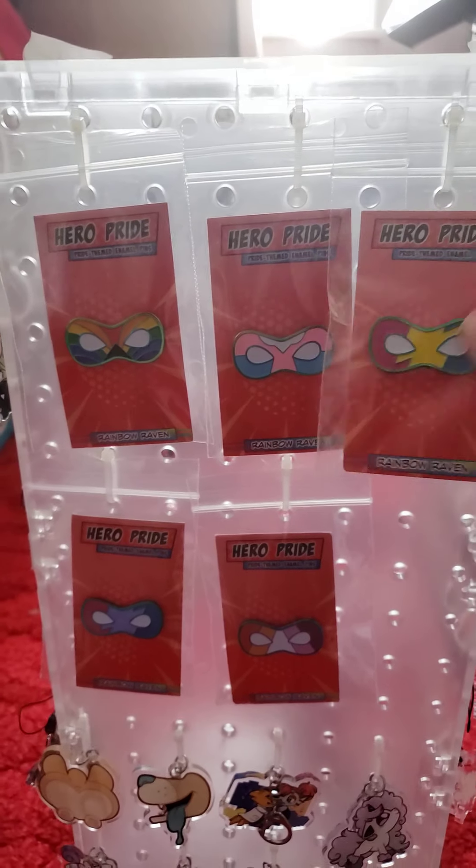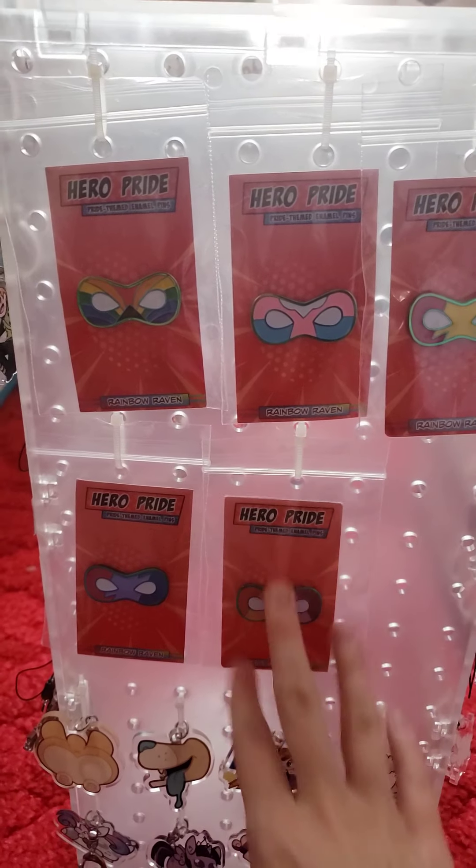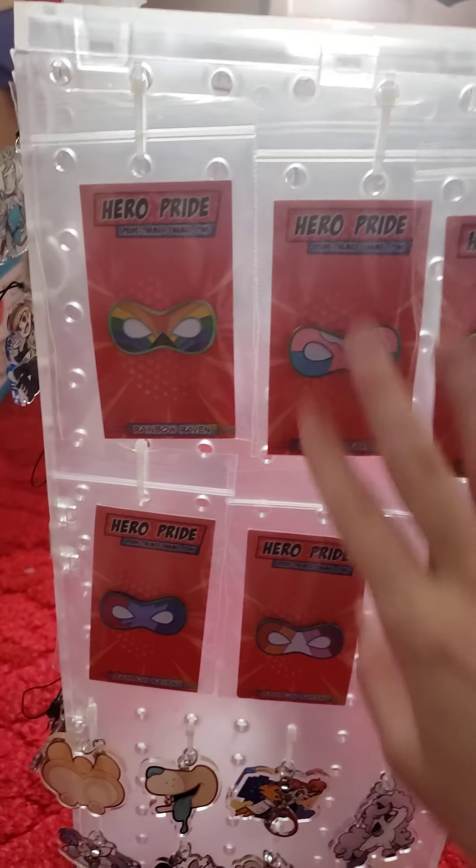I also have some pride charms — pride enamel pins with superhero pride designs. These were from a Kickstarter a friend of mine did, and I ordered some to help with funding.